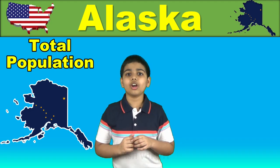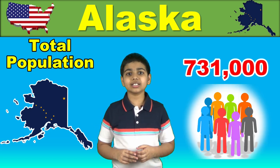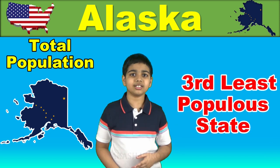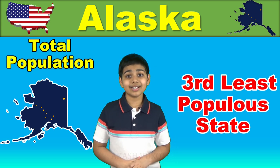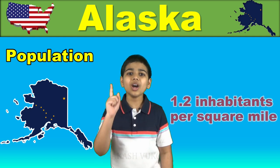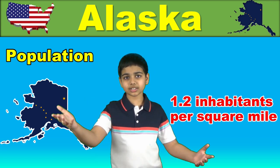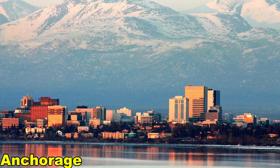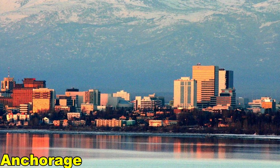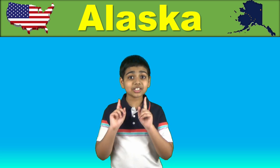With an estimated population of over 731,000 people in 2020, Alaska is the third least populous state in the US after Wyoming and Vermont, and the most sparsely populated with just 1.2 inhabitants per square mile. Approximately half of its population lives within the Anchorage metro area. Alaska's Native Indian population is significantly high at over 15% compared to any US state, and they exercise considerable influence in both local and state politics.